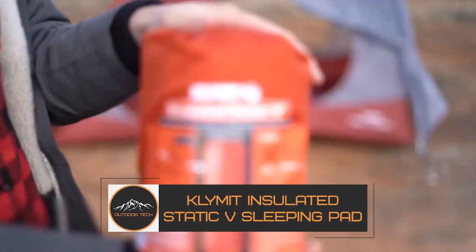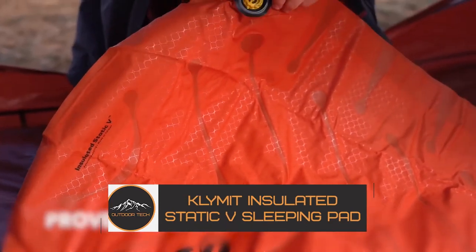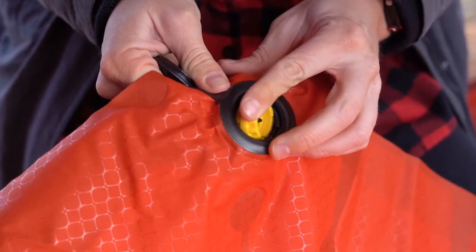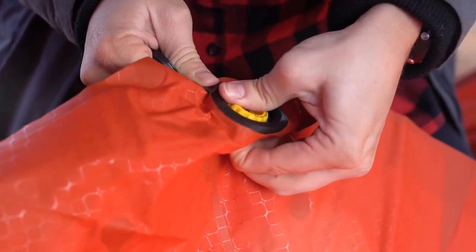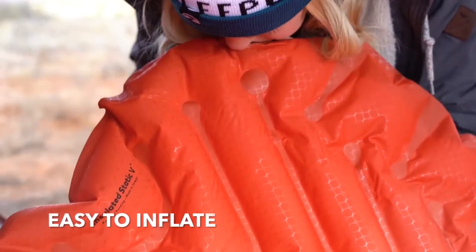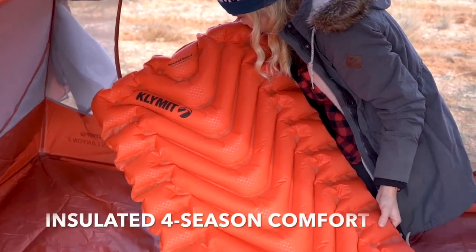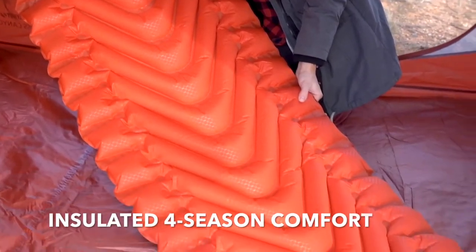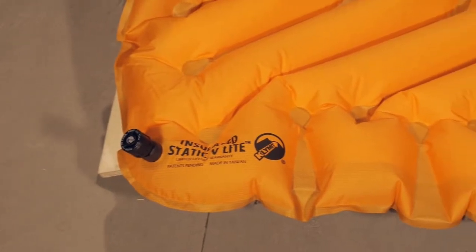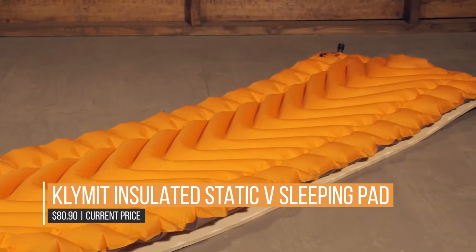The Klymit Insulated Static V Sleeping Pad. If you have ever spent a camping night tossing and turning because of rocks, pebbles, or roots underneath you, you know how important a quality sleeping pad really is. This four-season camping pad features innovative body mapping technology and a patented V-shaped design to give you comfort and top-to-bottom support no matter how you sleep — on your back, on your stomach, or on your side. This state-of-the-art design even helps center your body on the pad while you're rejuvenating.